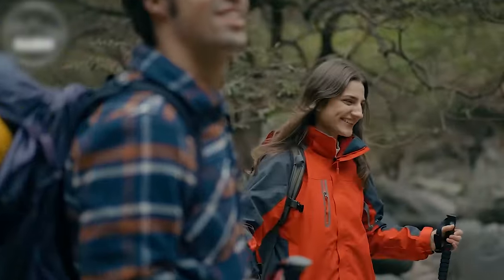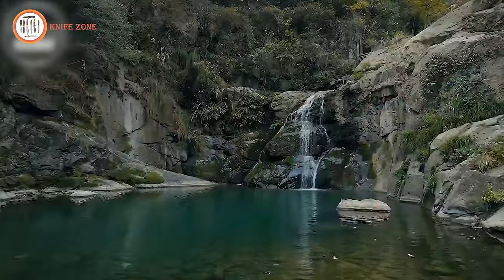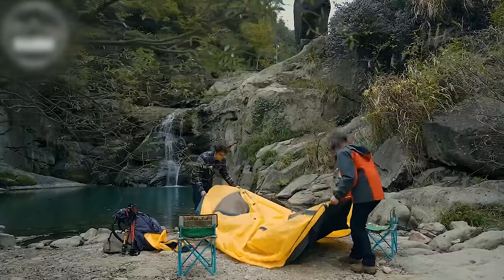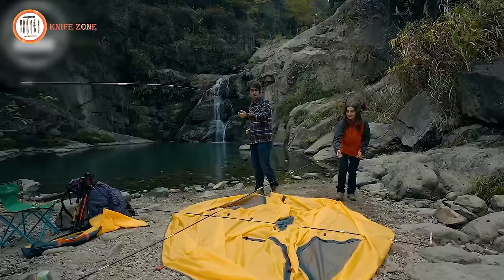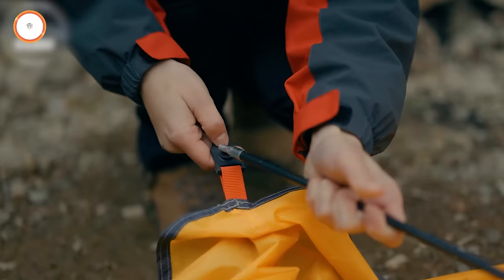Get ready to embark on unforgettable outdoor adventures with the Kazoo Outdoor Camping Tent, your perfect camping solution. This remarkable gear provides a complete range of reliable and professional camping and backpack tents, founded on the core values of integrity, passion, innovation, and reliability. The family camping tent offered by Kazoo combines exceptional convenience with an affordable price, boasting a spacious room, a waterproof design, and easy assembly.